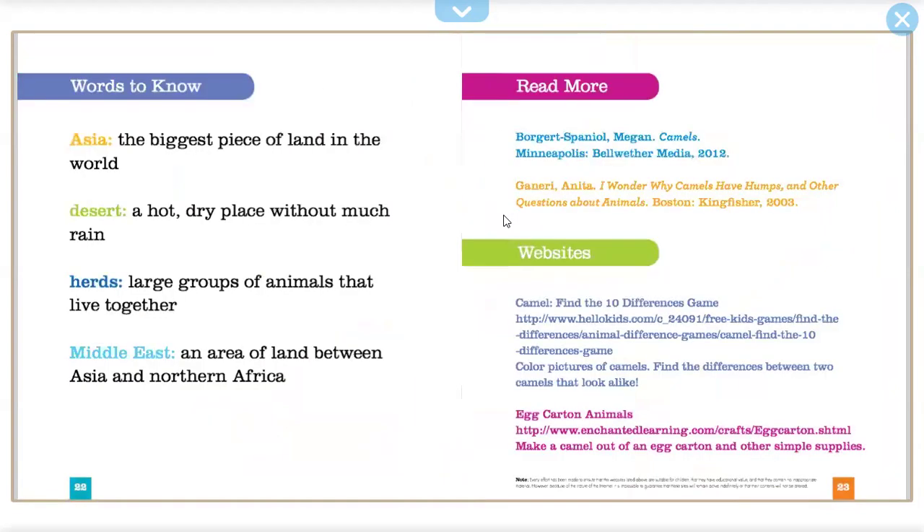Words to note. Asia: the biggest piece of land in the world. Desert: a hot, dry place without much rain. Herds: large groups of animals that live together. Middle East: an area of land between Asia and Northern Africa.